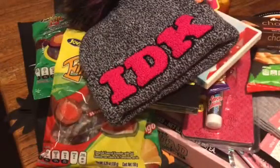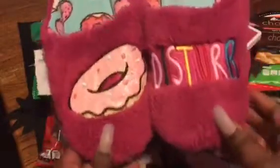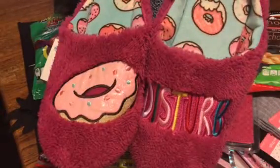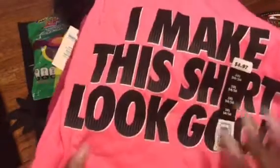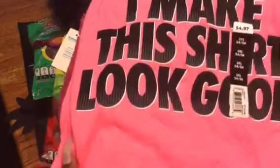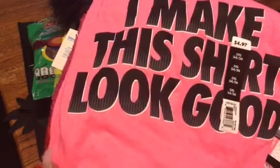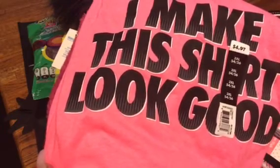The last two items were these cute little donut socks. Aren't these cute? It says 'do not disturb' on the front — I get it. So I got those, really cute. And then I grabbed this pink shirt to sleep in, and it says 'I make this shirt look good.' And that was everything, ladies, in that haul that I wanted to share with you. Thank you so much for watching. As always, remember your girl Pinky loves you. Remember to like, share, and subscribe, give the video a big thumbs up, comment down below, and I'll talk to you soon. Hugs and kisses, God bless you.